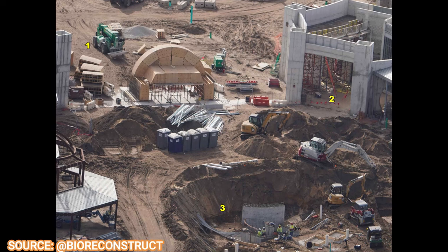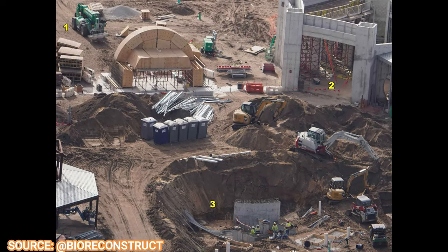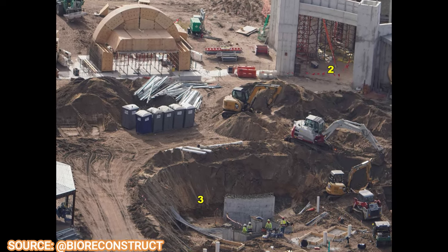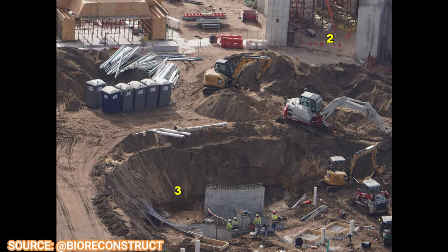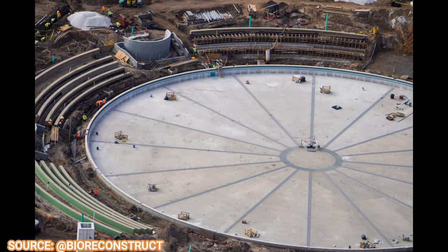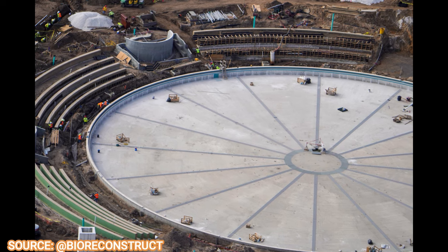Moving a little bit inland, we can see one of the park's first water features that you'll be encountered with. You can see some rebar being installed there as well, along with a lot of digging and pipes. It'll be a nice fountain feature that connects to all the rest of the fountains in the entire park.